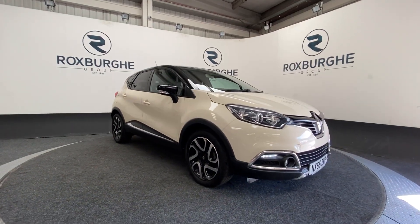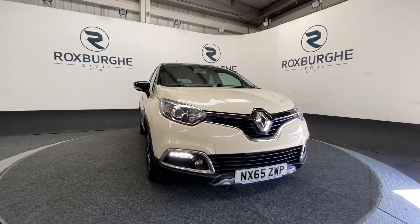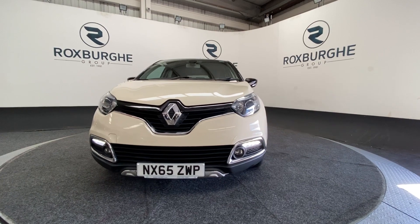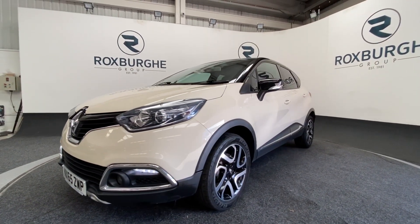Here we have our 2015 plate Renault Captur with a 1.5 litre 90 brake horsepower diesel engine, capable of 76 miles per gallon. As you come around to the front you can see those LED daytime running lights just at the base there.